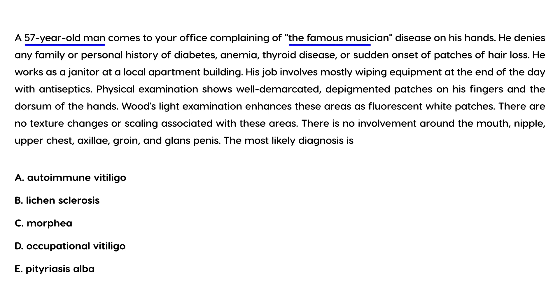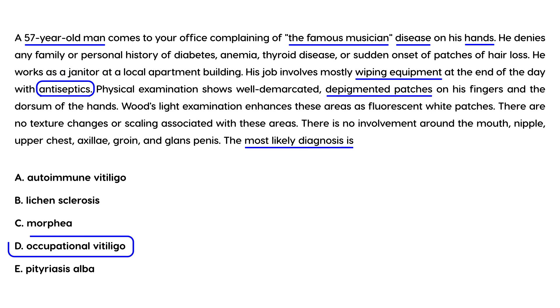A 57-year-old man comes to your office complaining of the famous musician's disease on his hands. He denies any family or personal history of diabetes, anemia, thyroid disorder, or sudden onset of hair loss. He works as a janitor and his job involves wiping equipment with antiseptics. Physical exam shows well-demarcated depigmented patches on his fingers and dorsum of hands. Woods light exam enhances these as fluorescent white patches with no texture changes or scaling. The most likely diagnosis is occupational vitiligo, due to his chemical exposure on the job.